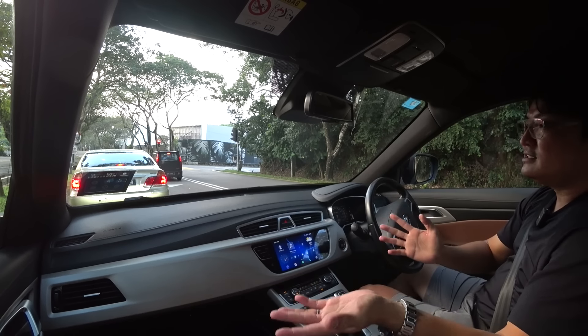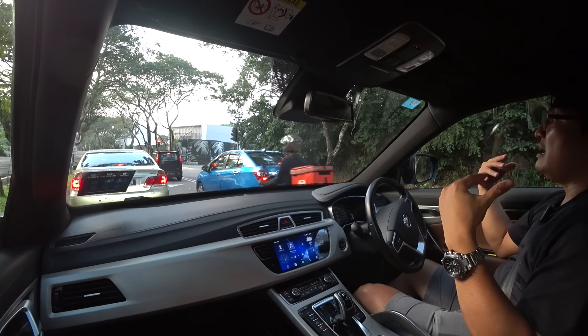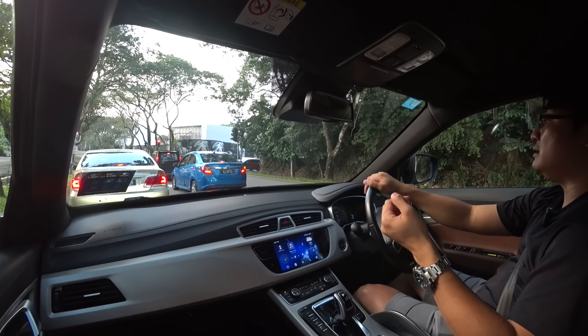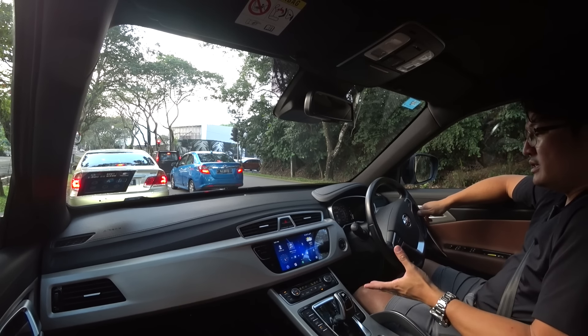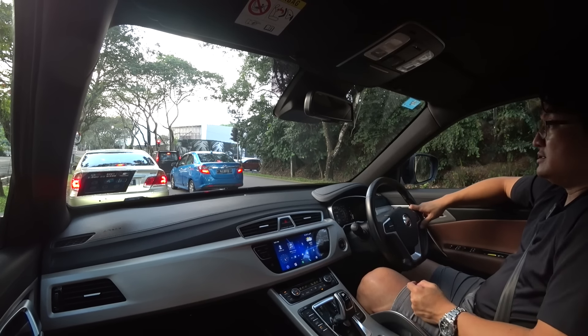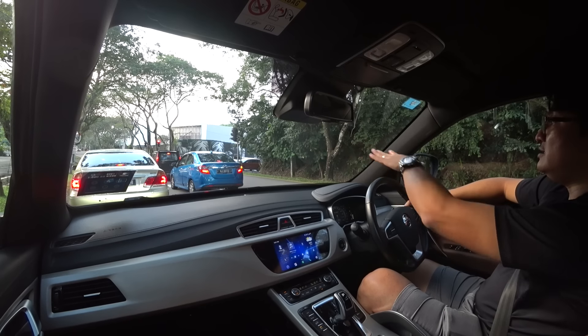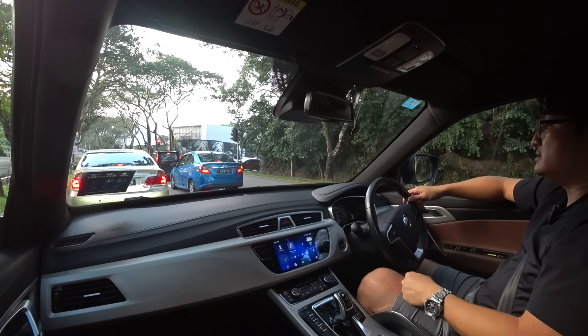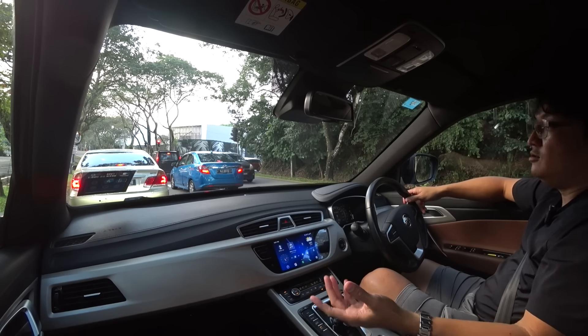Five years later, the landscape has changed — everybody has new models getting more competitive. I just want to relive this and drive it in a daily usage way, because nobody takes an X70 to a Genting run to whack it.